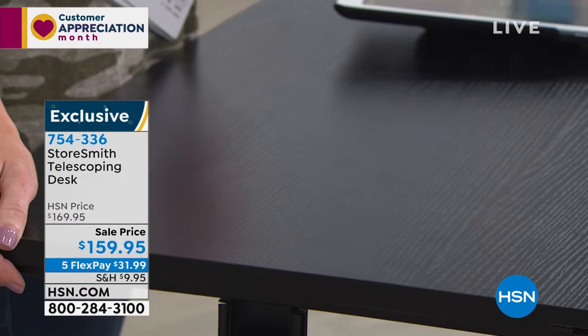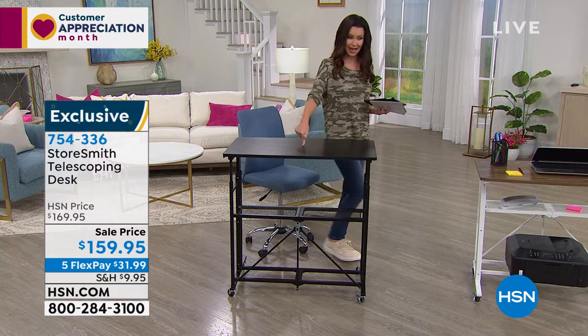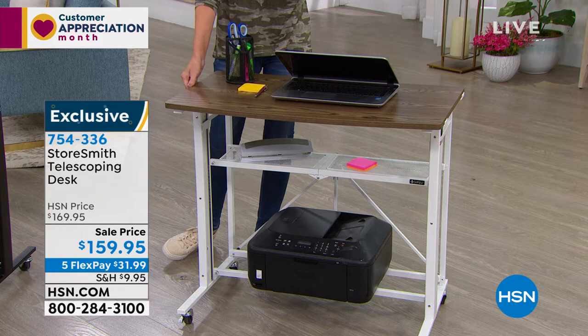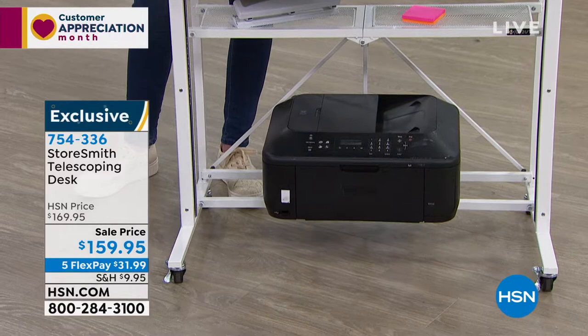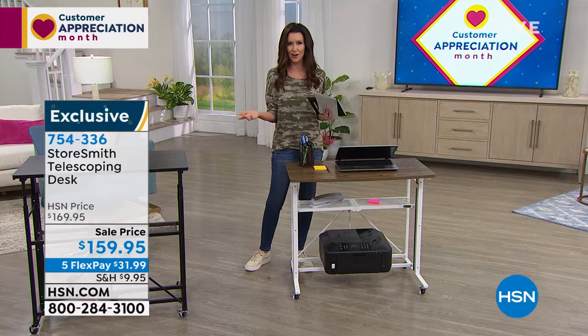We have it in the white as well, which has a gorgeous walnut-tone wood grain. You can see we've loaded up the different shelves — it's not just the top workstation, it's also the different shelves. You could fit a printer on the bottom, or even the file basket down there. $31.99 and this is a sale price — $10 off — on five flexible payments. Flexible payments can be any credit card, PayPal, or debit card. We carry the balance for you.